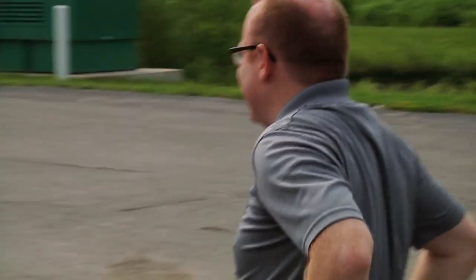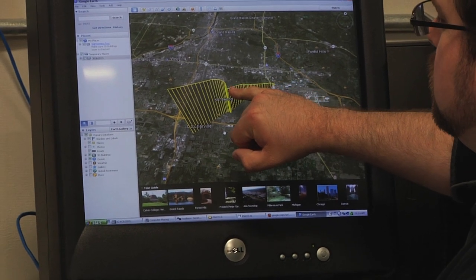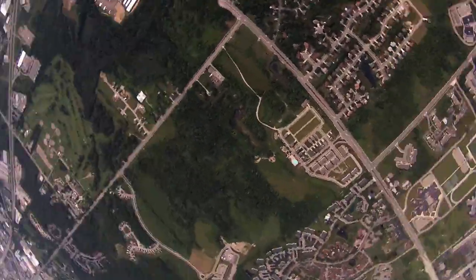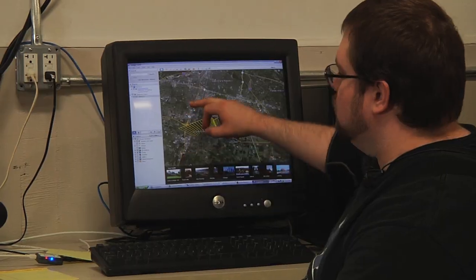Did we turn the cameras on? It kind of came up and then did a little bit of a corkscrew, then turned around and went southeast. Right now it's crossed over Route 6 and it's headed down towards 131.